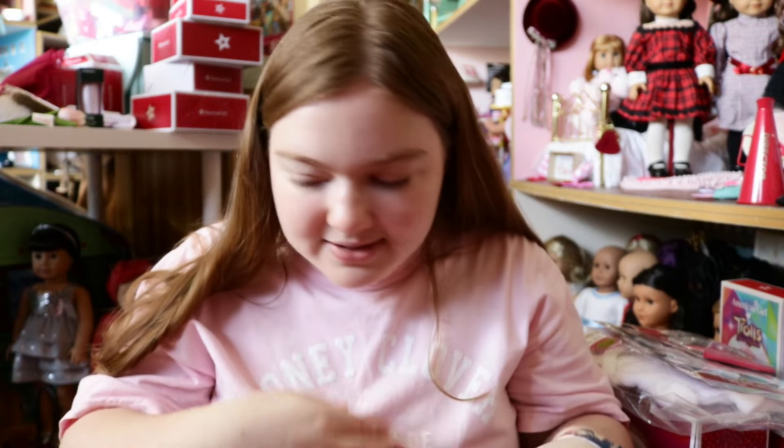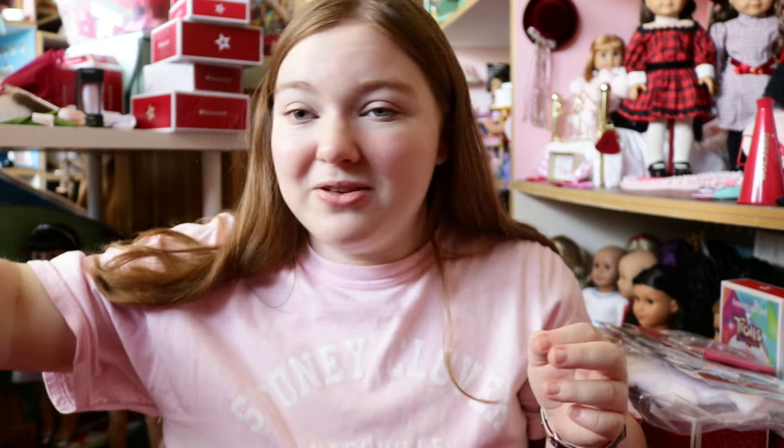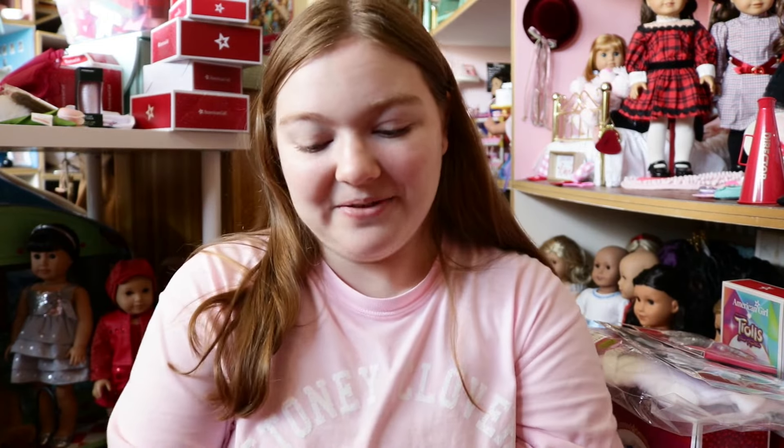Everyone I came across — all the store employees and other people there — they were so happy for me and wanted to see my earrings. I'd never gotten my ears pierced before. It was something I kind of wanted to do, but I was really scared. I feel like I kind of look weird with earrings — maybe it's just because I've never had them done before. Let me know what you think, but be nice!